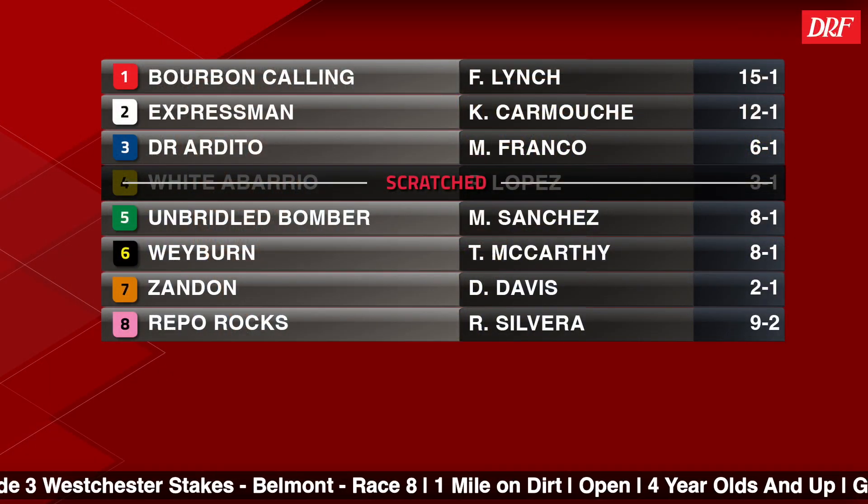Taking a look at the second of two graded stakes races at Belmont Park on Friday — Race Number 8, the Grade 3 Westchester. It's the local prep for the prestigious Metropolitan Mile and it's a race for older horses going a one-turn mile. Before we take a look at the field, remember to subscribe to the Daily Racing Form YouTube channel — lots of handicapping analysis this Kentucky Derby week.